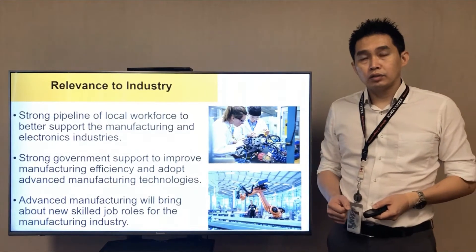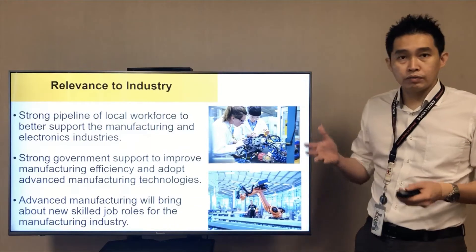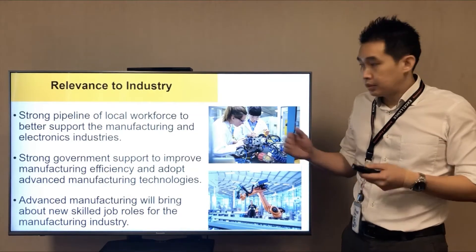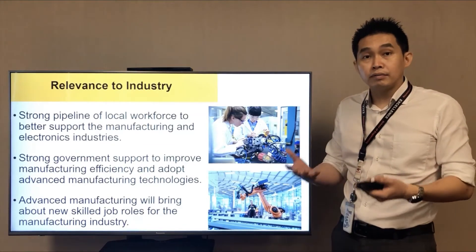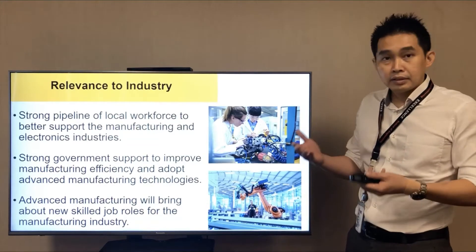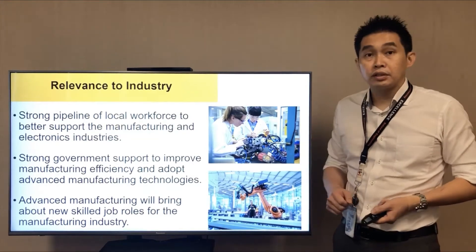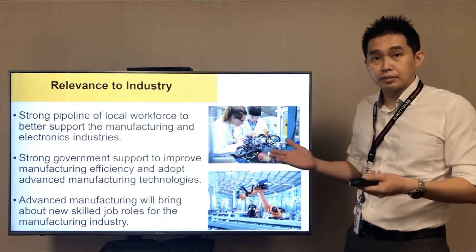What is the relevance of the Work-Study Diploma in Automation Engineering? What we need here is a local workforce to support the manufacturing and electronics industry. We have strong government support to improve manufacturing efficiency so that we can adopt even more advanced manufacturing technologies in today's world. With advanced manufacturing in this industry, it will bring about more new skills and new job roles. So we hope you can come on board and serve this purpose.